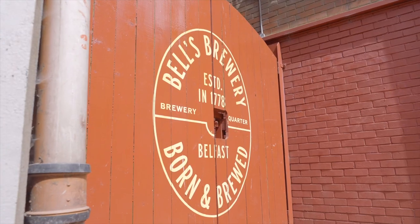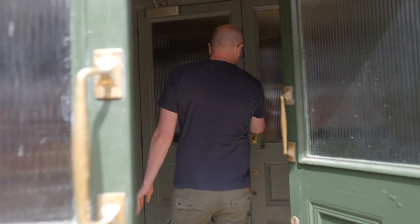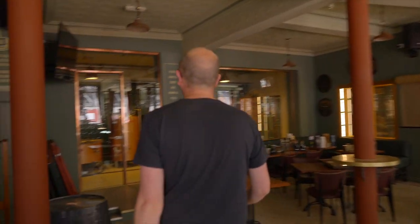Hi guys, welcome to Belfast City Centre. We're going to check out the Brew Pub installation we did for Bell's Brewery and the Deer's Head, which is opening real soon and we're super excited about that. Come on and check it out — we're giving you a preview access to what we've created here. The pub isn't actually open, it's just about to open, but it's been a complete refurbishment. They've brought this building back to life, invested and reinvigorated the brewing history that's in this area to bring you something really special. Once we get the lights on and get the equipment checked out, you'll see exactly what we mean.